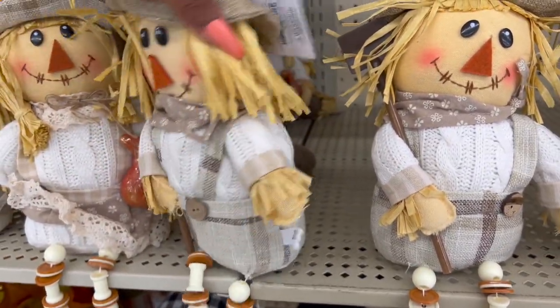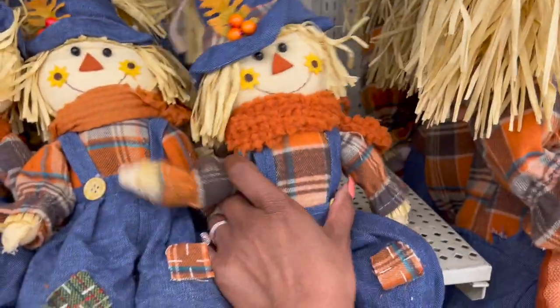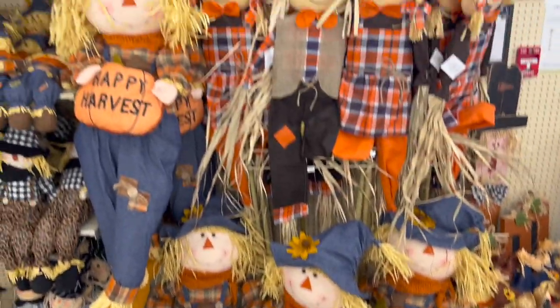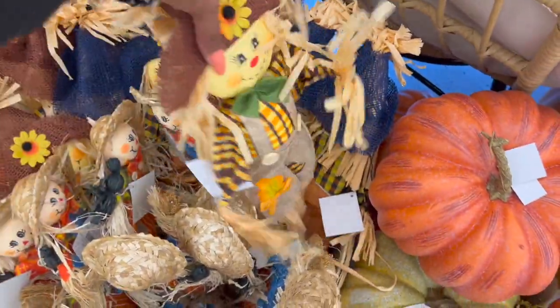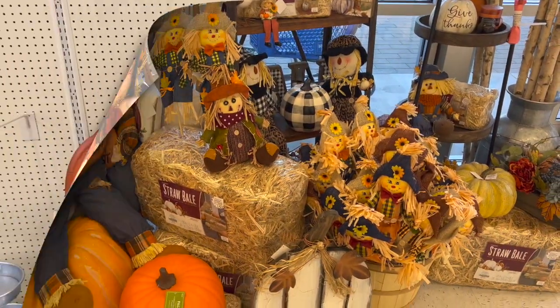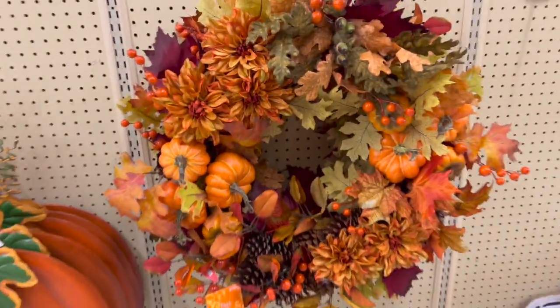These little guys are $5.99, and these raggedy-style ones are $14.99. How much is this big guy? $89.99 — look how big he is! The little baby ones are $3.99 — so cute — and these medium ones are $6.99. Look at how they did this display — love it! These metal pieces are $59.99 and you can either stake them or hang them. And this wreath — $149.99 — it is nice, full, and so pretty.